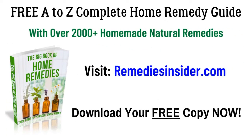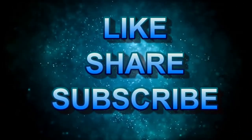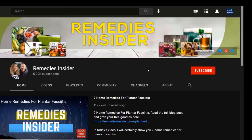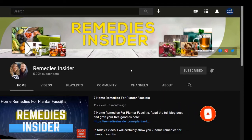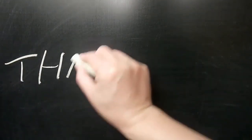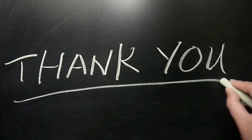That's all for today and I hope you enjoyed today's video on 7 Home Remedies for a Cough. Click the link in the description and the pinned comment, head over to our blog and get your free A to Z Complete Home Remedy Guide with over 2,000 homemade and natural remedies — it's 100% free. If you liked today's video, please give it a like and share it with your family and friends. Don't forget to subscribe and tick that bell notification so you can be notified when I release a video — I'm releasing videos weekly. Thank you for sticking around to the end. I'm Rob from Remedies Insider. Have a great day or night. Take care and God bless.